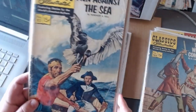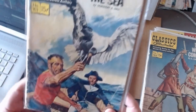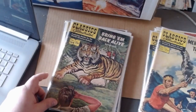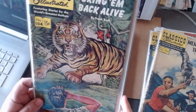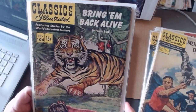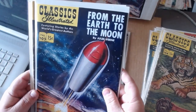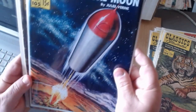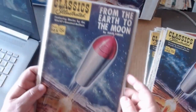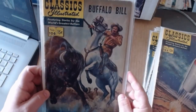Number one hundred starts us off with Mutiny on the Bounty. William Tell. The White Company — good sword fight action here — written by the same guy that wrote Sherlock Holmes. Men Against the Sea is kind of like part two of Mutiny on the Bounty. Bring Them Back Alive by Frank Buck. From the Earth to the Moon — the best copy I've ever been able to find. Usually you find more faded ones. Here's the Buffalo Bill.